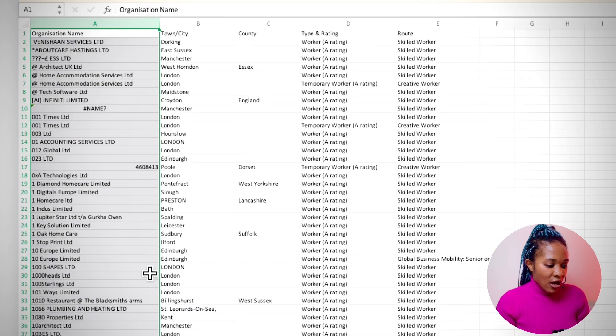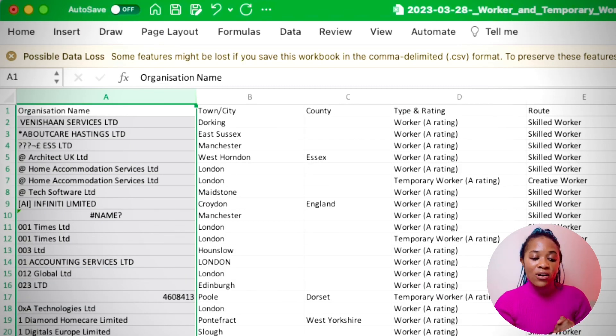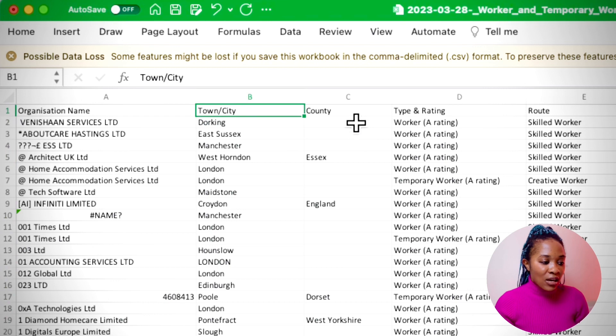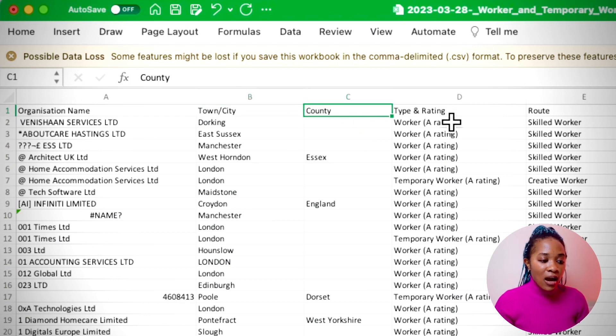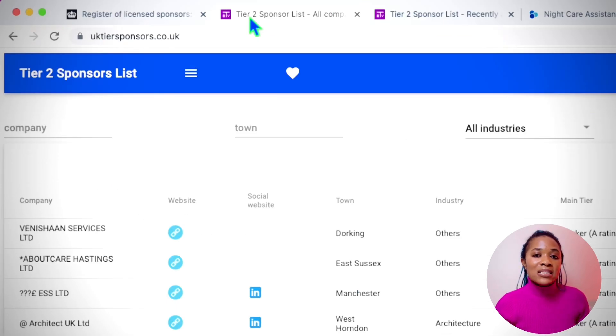On this list, if I click here and check at the bottom, you can see it says count: 73,984. So we have almost 74,000 companies that are willing to sponsor you in the UK. You can see their town, city, county, type of rating, and the kind of visa that they offer.